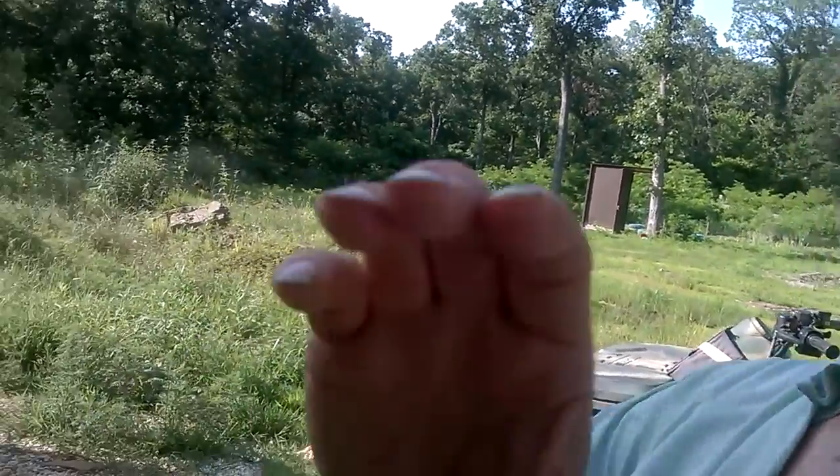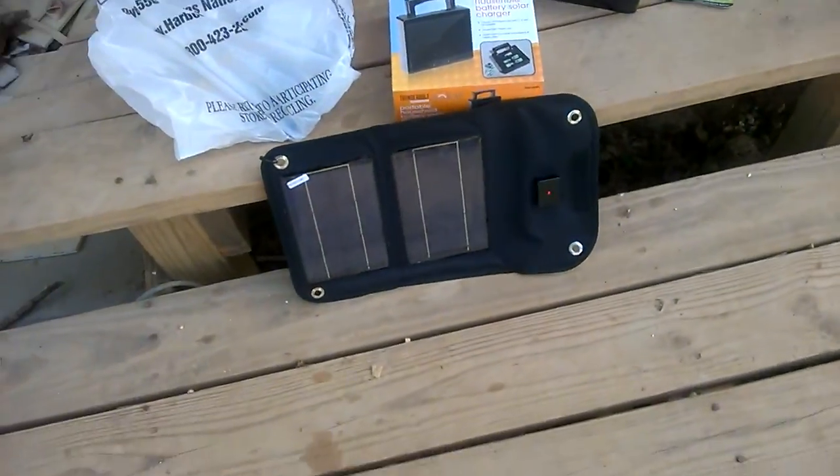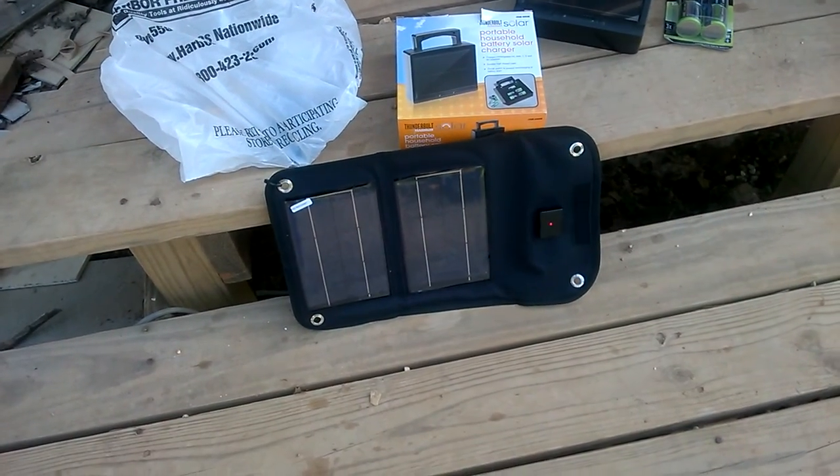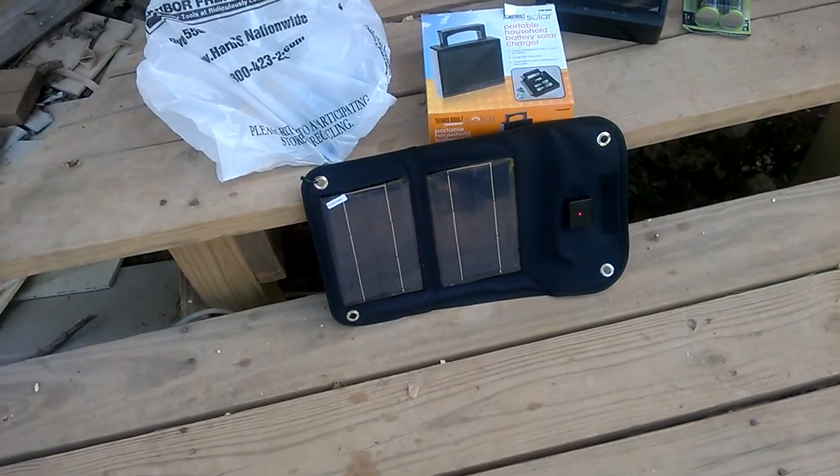I have a more expensive panel that I use to charge a battery for my phone, and on a day like this it will charge that battery completely — and that battery carries four or five charges. This little guy I got today for half that money will do a phone in about two hours. Depending on which panel you get, sometimes you can link them in series, but this one says not to.